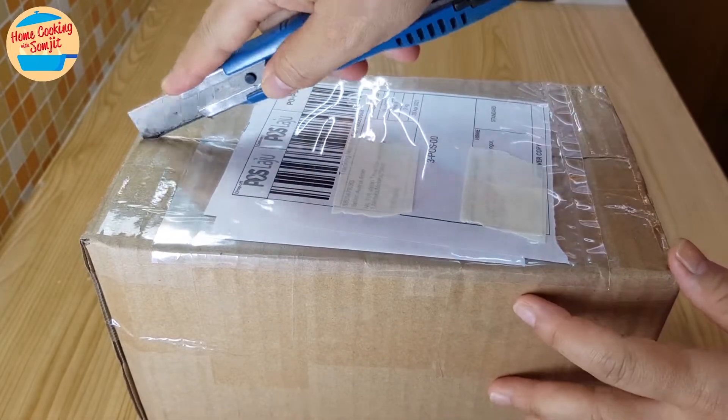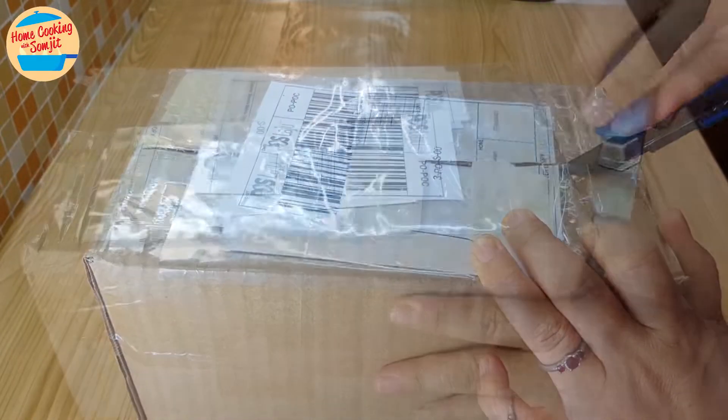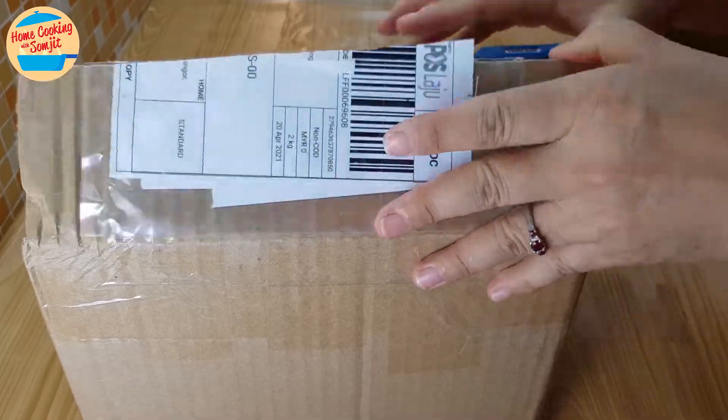Due to the movement control order, it's difficult to travel around. It's very hard to get authentic Gula Melaka. So I bought this Gula Melaka from a seller on Lazada.